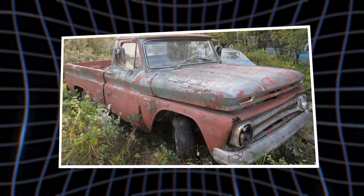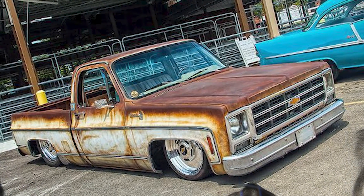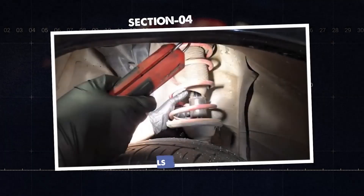Picture a rusty C10 pickup drifting past Porsches at autocross. Nobody knows why until someone crawls underneath.